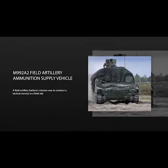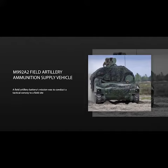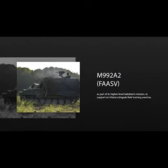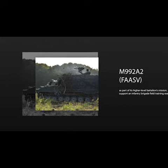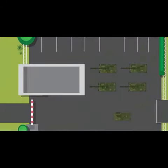A field artillery battery's mission was to conduct a tactical convoy to a field site as part of its higher-level battalion's mission to support an infantry brigade field training exercise. Prior to the move, two M992A2 Field Artillery Ammunition Supply Vehicles, or FASTVs, lined up in the motor pool with a mix of the battery's other vehicles.